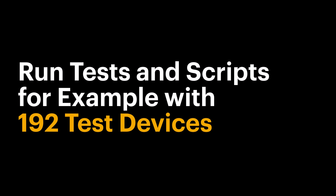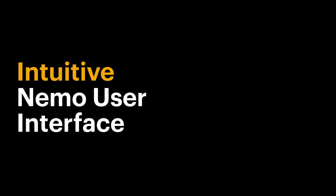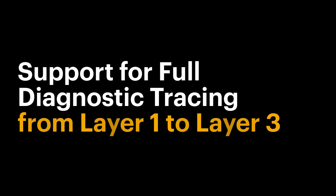You can run tests and scripts, for example, with 192 test devices under the same intuitive NEMO user interface, with support for full diagnostic tracing from layer 1 to layer 3.